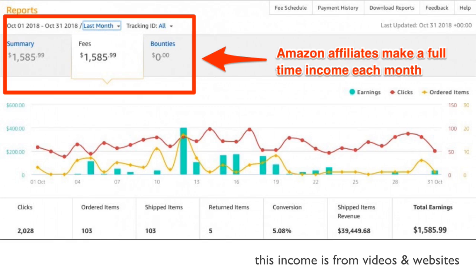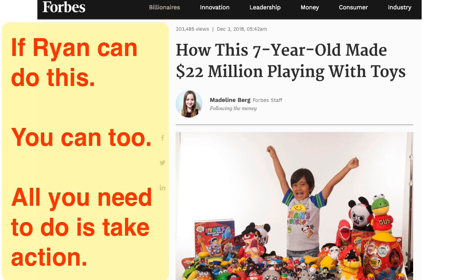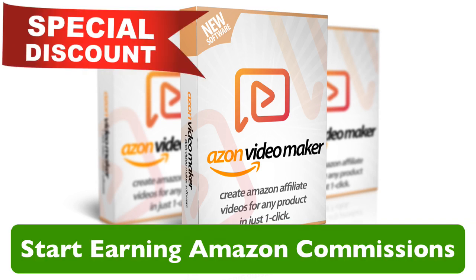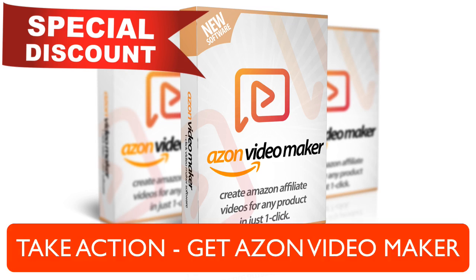If a seven-year-old kid like Ryan can make 22 million dollars in a year from affiliate videos, I'm sure you can make a few thousand dollars if you take action. Take action and grab your access today — get Azon Video Maker from this page at a very special launch price and you will have unlimited access to create thousands of videos. This launch price is the best deal you could get, so don't wait. Get your access today and make 2019 a very profitable one.